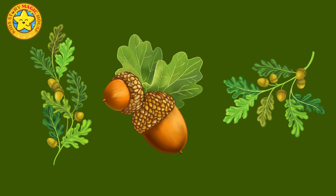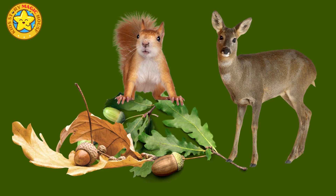Oaks produce acorns, which are large round nuts often found nestled in the grass beneath the tree. These acorns are a vital food source for squirrels, deer and other woodland creatures.